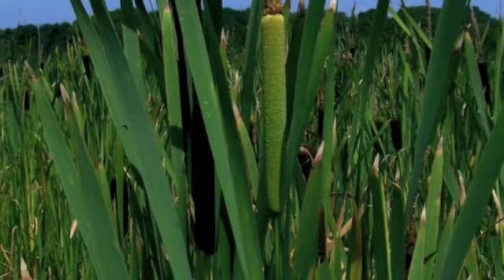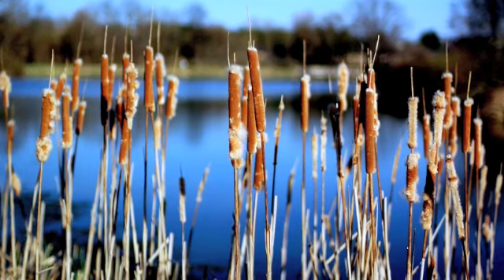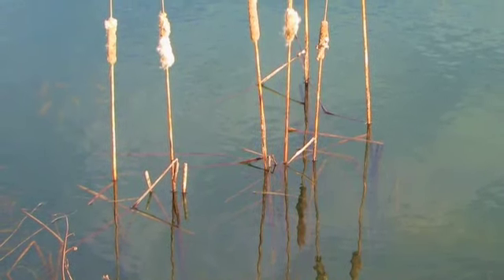Cattails have long, blade-like leaves and produce catkins that look like fuzzy brown cigars at the tops of their long stems. When the catkins reach full maturity, they open and release a cottony seed which is spread for propagation.